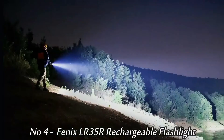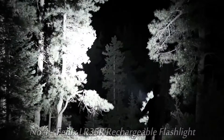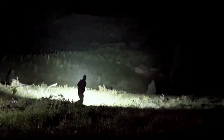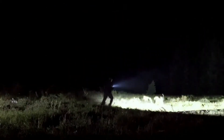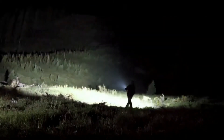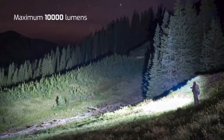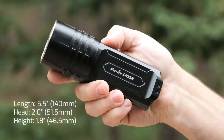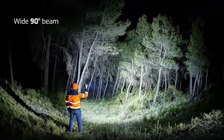Number 4: Fenix LR35R Rechargeable Flashlight. A powerful Fenix flashlight, the LR35R throws a powerful 10,000-lumen beam at over 546 yards, great for search and rescue or outdoor adventures like hunting, caving, or exploration. The LR35R comes with 2x cold-resistant 21,700 batteries.